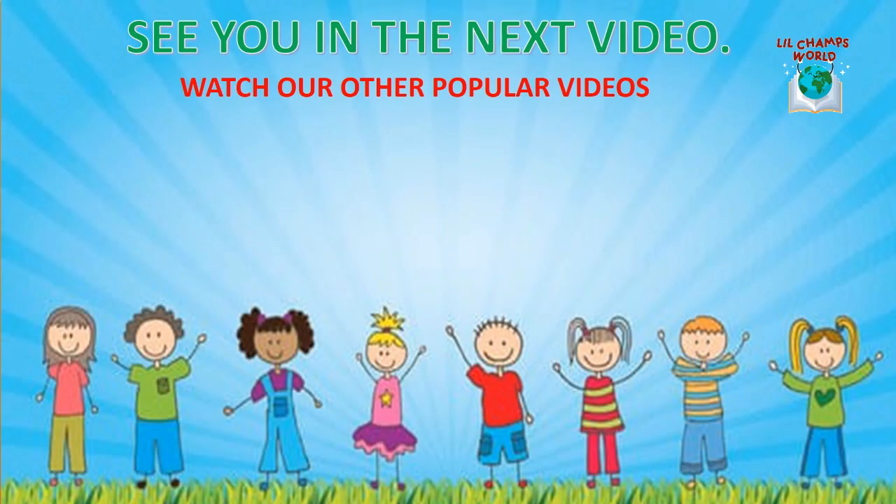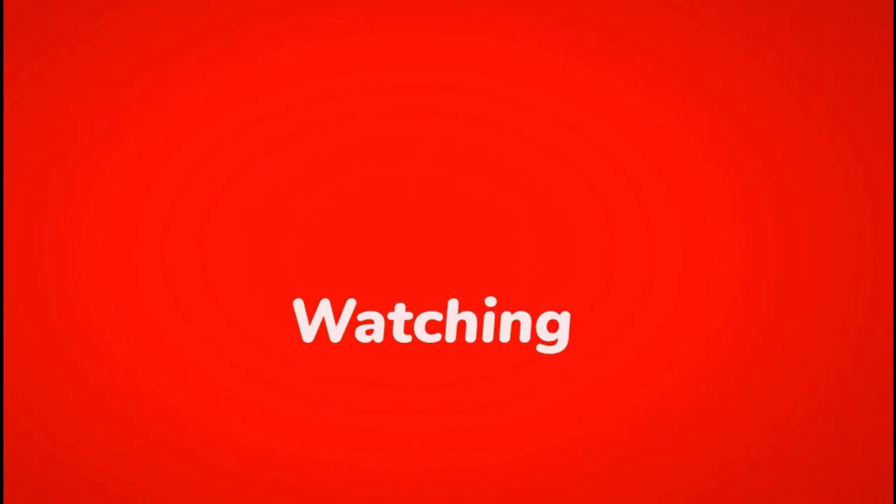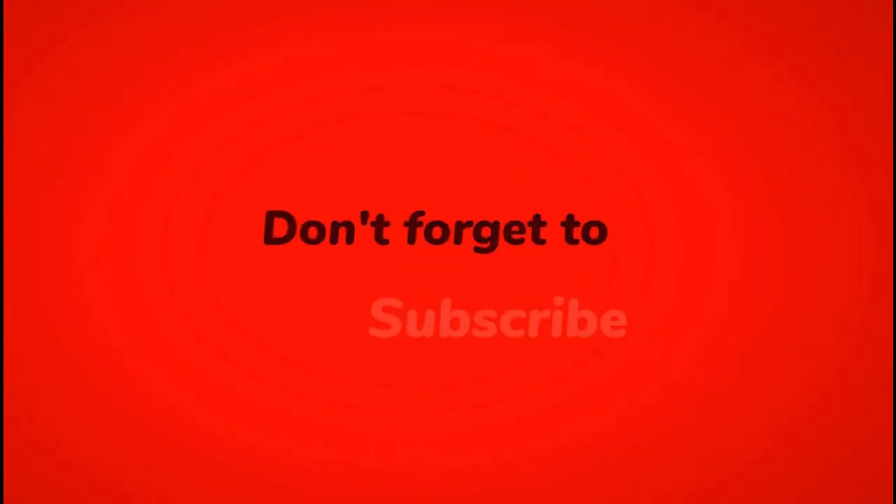You can also watch our other popular videos. Links are given in the description. Thanks for watching. Stay healthy. Bye bye.